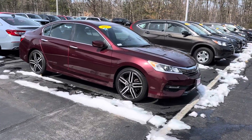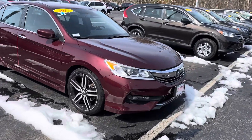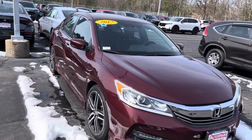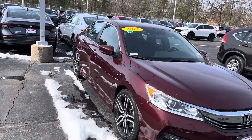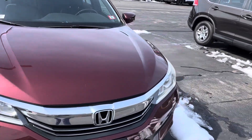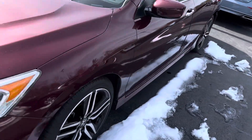Good morning, this is Sammy at AutoFair Honda. Rebecca at our BDC department at AutoFair Honda asked me to make this short video for you for the 2017 Honda Accord Sport. It's in a very nice color — it's the wine cherry color, beautiful.